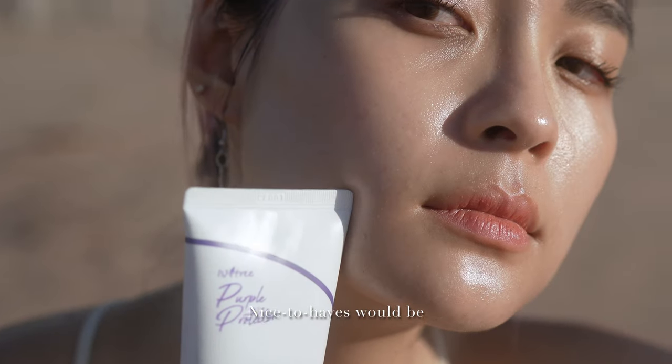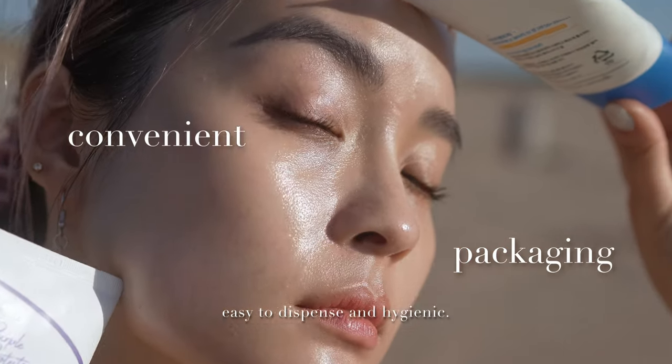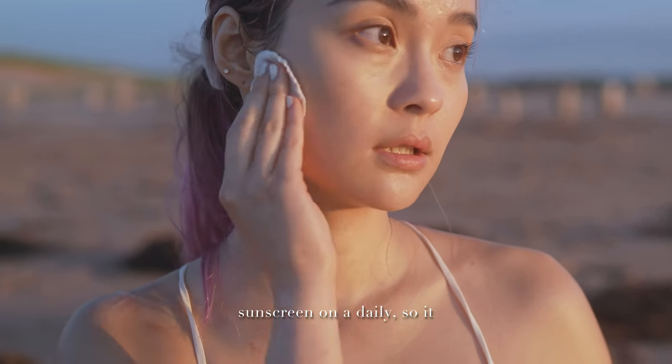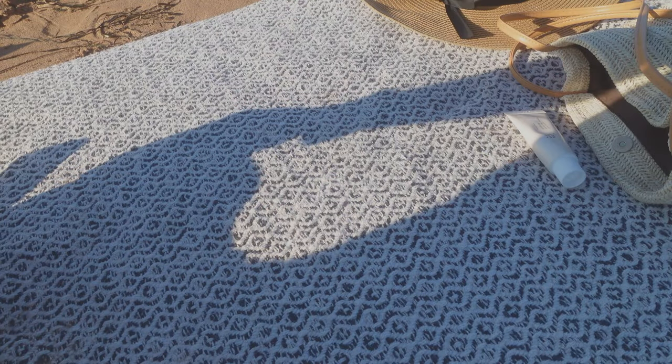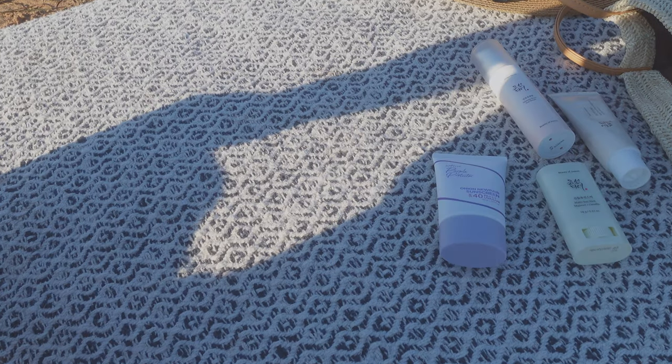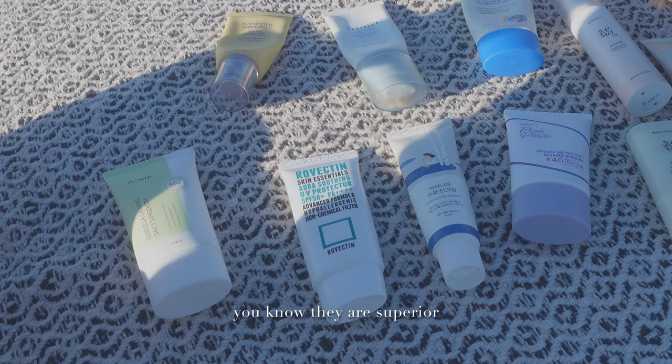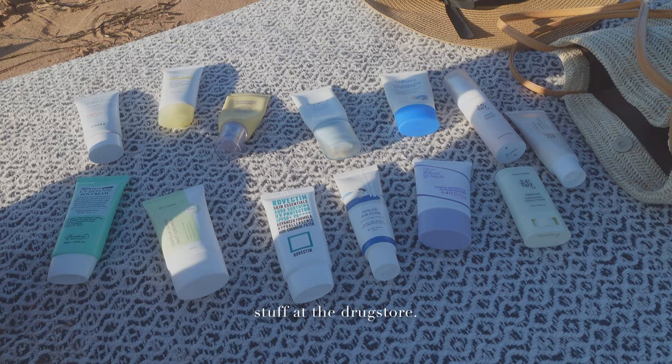Nice-to-haves would be convenient packaging that's easy to dispense and hygienic. And of course, we are using sunscreen on a daily basis, so it has to be cost-effective. If you've tried Korean sunscreens, you know that they're superior compared with the regular stuff at the drugstore.